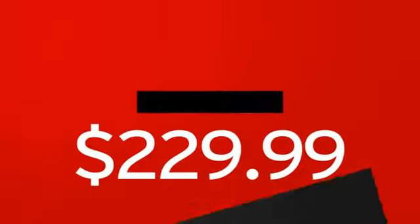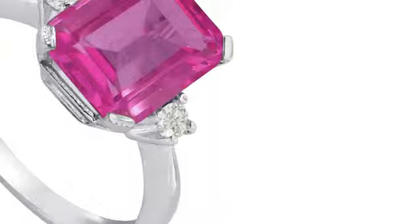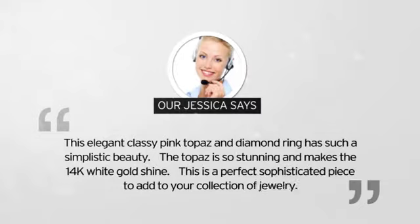We cut out the middleman in order to get you the absolute lowest price on your new ring. And you get value you won't find anywhere else. Here's what our very own Jessica had to say about it.